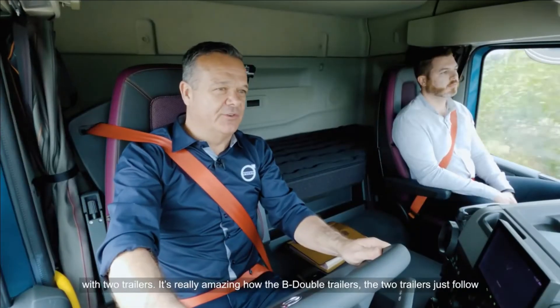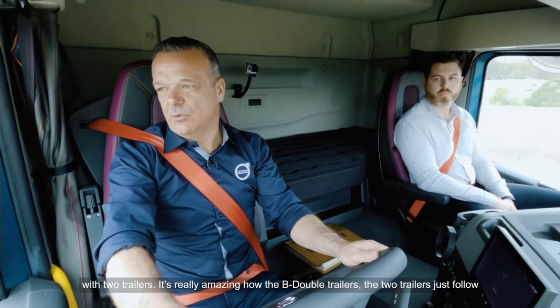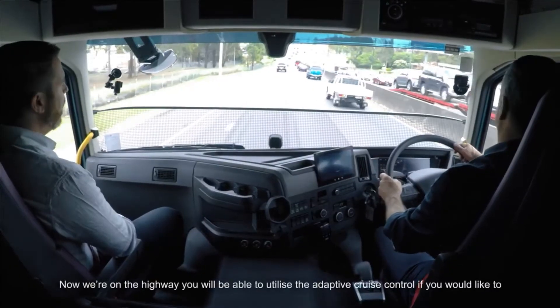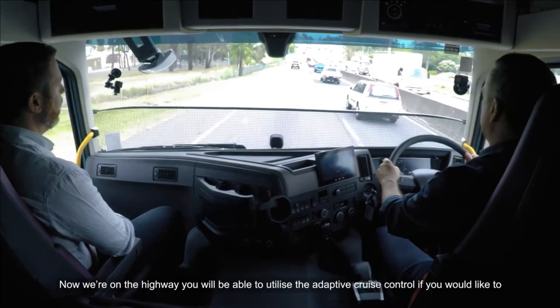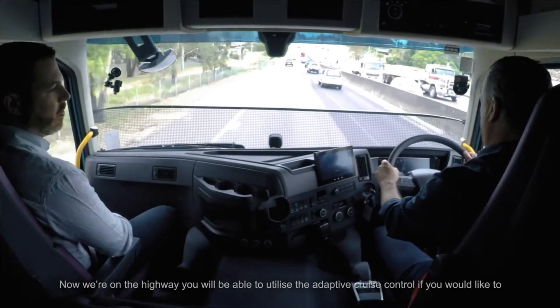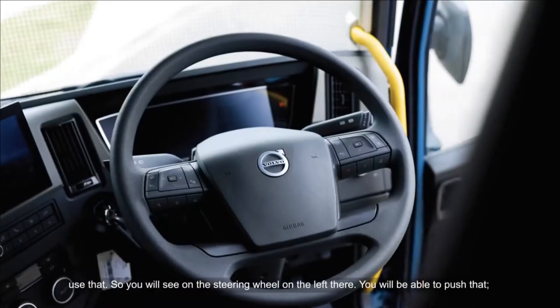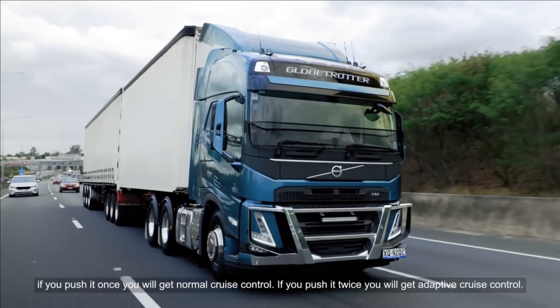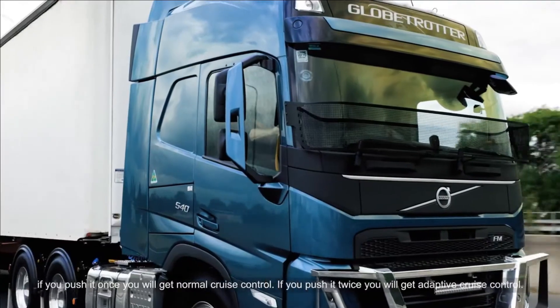It's really amazing how the B double trailers — the two trailers just follow the truck around, and as I say, with the VDS steering so light. Now we're on the highway, you'll be able to utilise the adaptive cruise control. On the steering wheel on the left, you can push it once for normal cruise control or push it twice for adaptive cruise control.